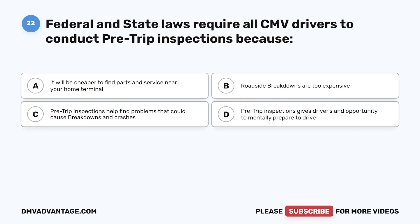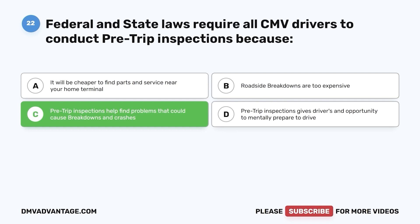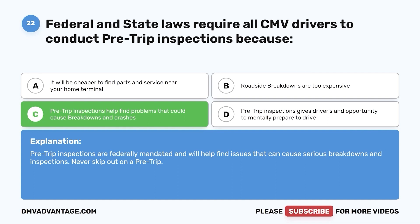Question 22. Federal and state law requires all CMV drivers to conduct pre-trip inspections because: a. It will be cheaper to find parts and service near your home terminal. b. Roadside breakdowns are too expensive. c. Pre-trip inspections help find problems that could cause breakdowns and crashes. d. Pre-trip inspections give drivers an opportunity to mentally prepare to drive. The correct answer is c. Pre-trip inspections are federally mandated and will help find issues that can cause serious breakdowns. Never skip out on a pre-trip.